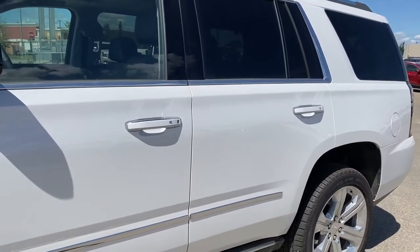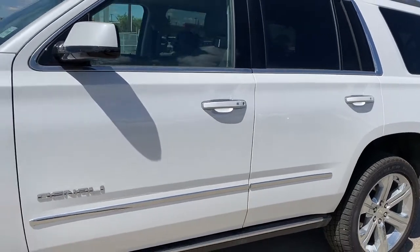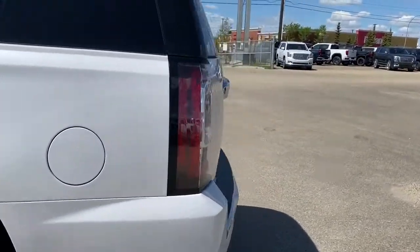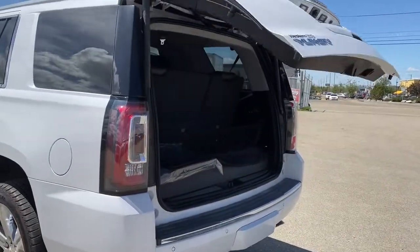The door handles have intelligent access — as long as you've got the key fob on you, push the silver button to lock or unlock the doors. We've got power running boards down below. As we make our way to the back we've got the power liftgate, so we can pop that open with the push of a button.